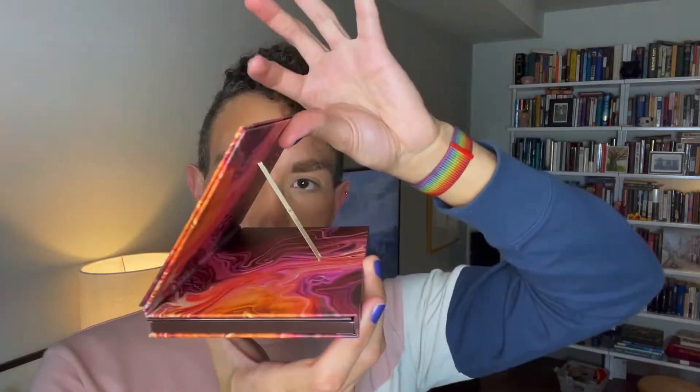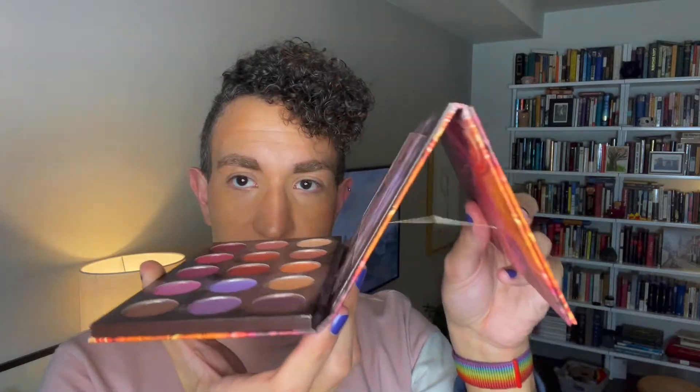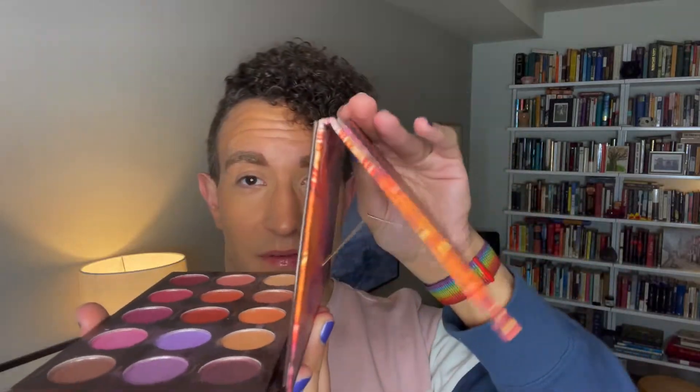So this is the first two and these are the original packaging — they no longer come in this, they come thinner. So this is the Zion palette and you can see it's pretty thick because it has this little kickstand thing. Their original palettes had this so that when open, they would stand up on a desk or table. People said they'd prefer it without, so now it's just a normal palette. I really like the themes of these first two in the color stories, so I still use them periodically.